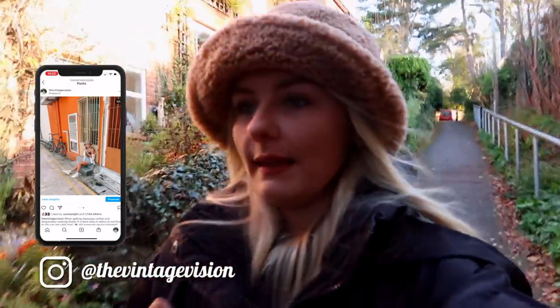Oh my gosh guys, I am freezing to death. But I've come out with my parents for another walk. We're a couple of towns down from my town, so we're still in the Hertfordshire region. And I thought I'd take you along again. It's another beautiful sunny day, getting really lucky with these blue skies. But I think the snow is coming this weekend, so I am preparing for that.